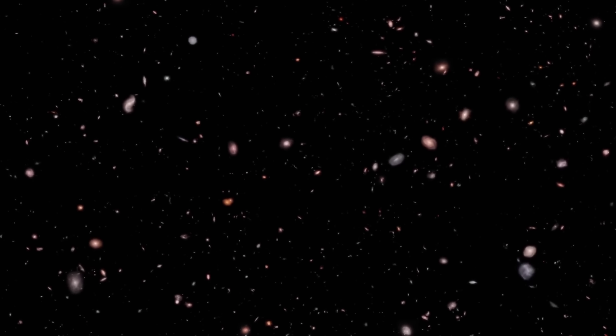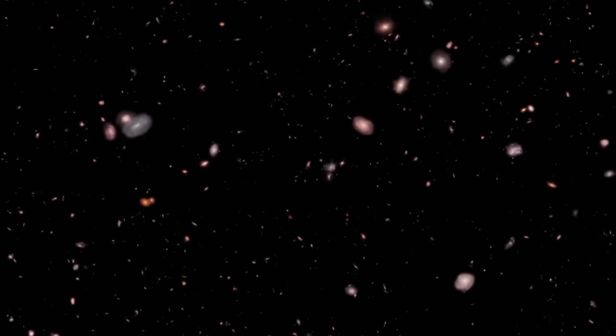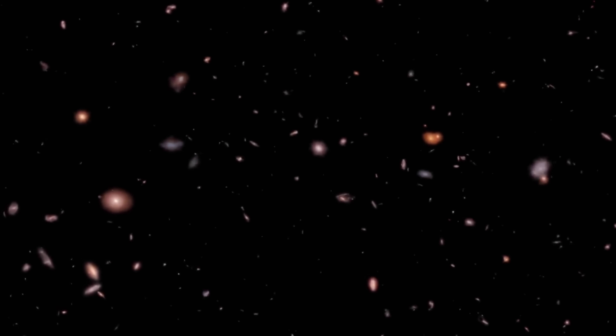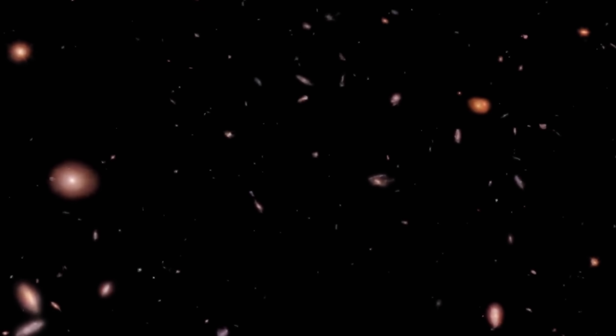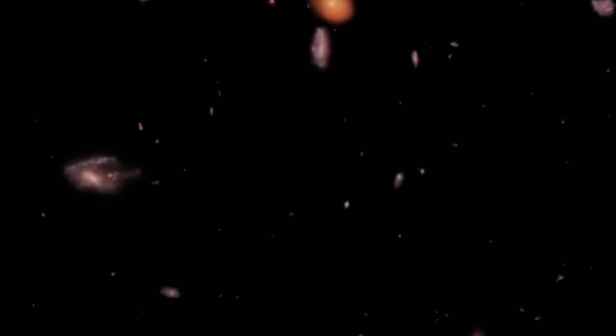NASA has created a beautiful animation showing a simulated flight to the now famous Macy's Galaxy, one of the most distant objects out there, named after the discoverer's daughter, Macy. This galaxy existed at a distance of billions of light years away from us when the universe was only a few hundred million years old.